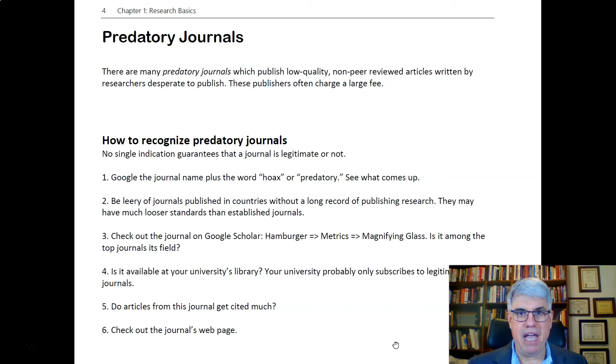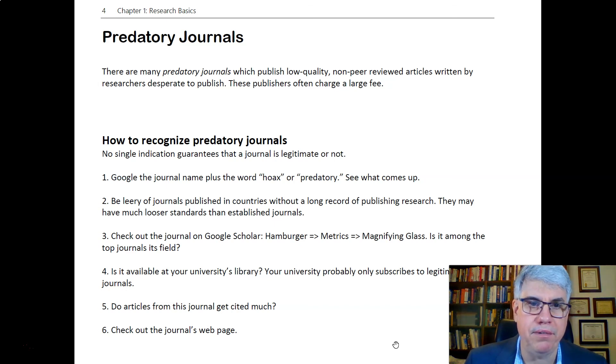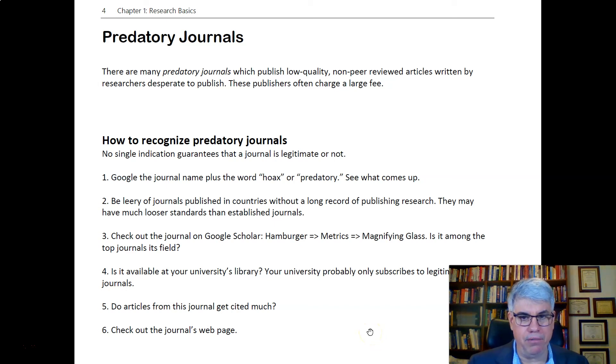Several people in this class have managed to find predatory, non-legitimate journal articles for their research. A lot of times if you put in too many keywords, it'll give you a very short list of results and you get some weird ones. But if you're looking for the main topic, the main articles that have been cited thousands of times will typically turn up — and those are good ones to stick with.